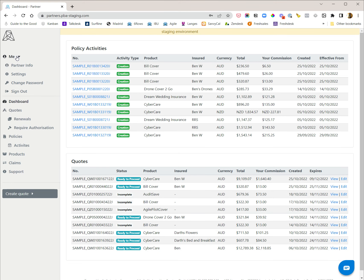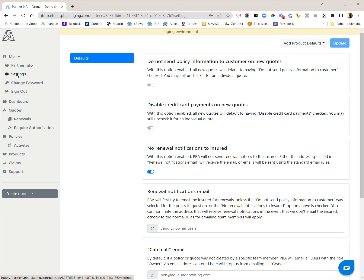I'm going to update my settings to set some broker defaults. One thing that you can do on Powered by Agile is elect to not send policy documents using the Agile email systems.